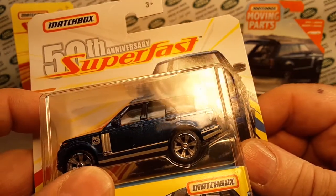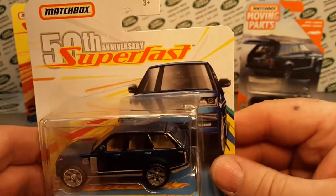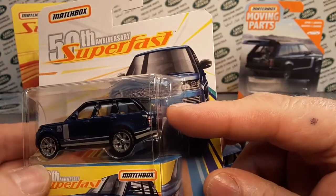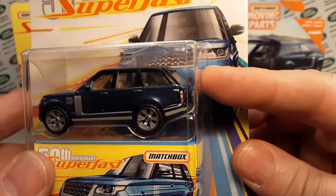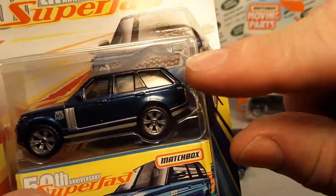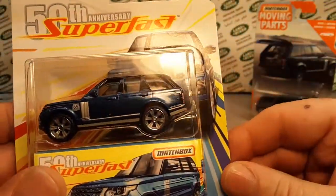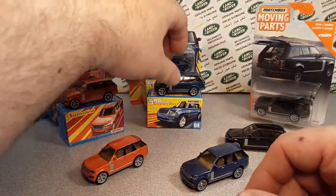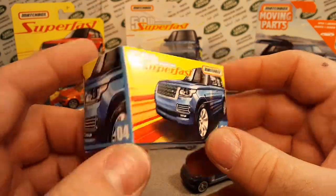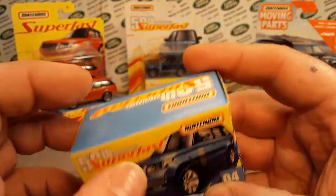It commemorated the 50th anniversary for Superfast and 65 years for Matchbox. We won't open this one up because, as you'll notice, it should have the hood or trunk open — it's part of a moving parts vehicle — but the trunk was not opened. You can see the plastic inside has the spot for it to be opened, but it was not. So that's staying like that. It came with a box and you can put the little bugger in a box. This is a quick look at the box — very, very nice. 2019 is when it actually came out.